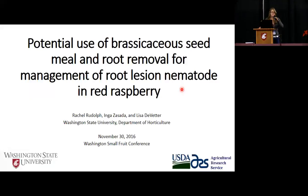Hi. So I'm a PhD candidate at WSU in the horticulture program. And this talk is about Brassicaceae seed meal and root removal as a management tool for root lesion nematode.